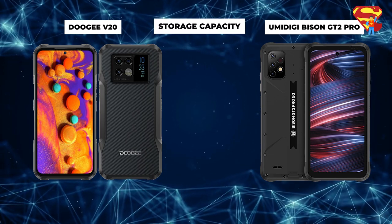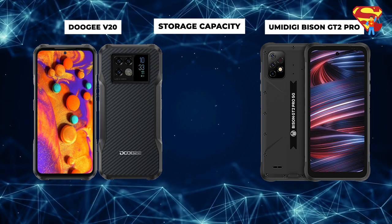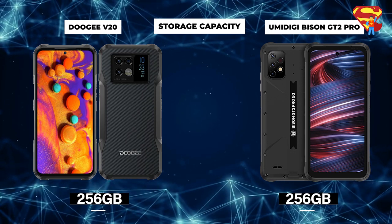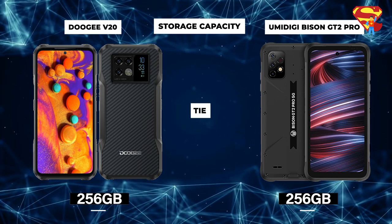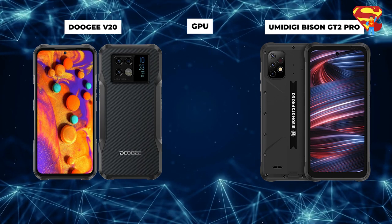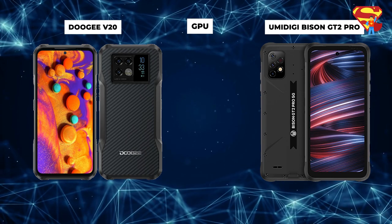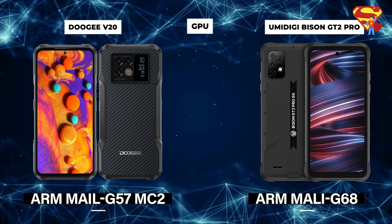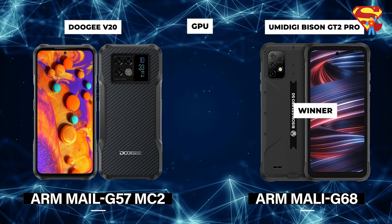Storage Capacity: Users who want to store photos, videos, or download games are always looking for more space. Both the Bison and the Doogee feature a whopping 256GB of storage, so no matter which phone you choose, you will be getting a ton of storage. GPU: Bison is the winner here. Gamers will be interested to know that the Bison's ARM Mali-G68 outperforms the Doogee V20's ARM Mali-G57 MC2, giving it superior ability to provide high-quality graphics and outstanding FPS.